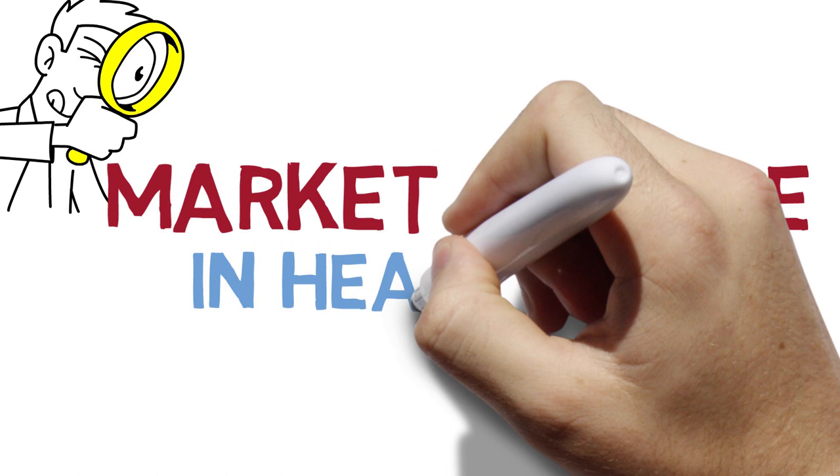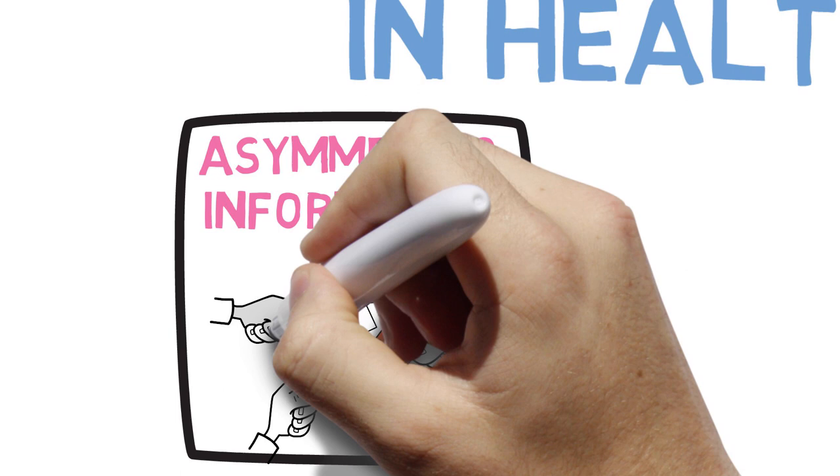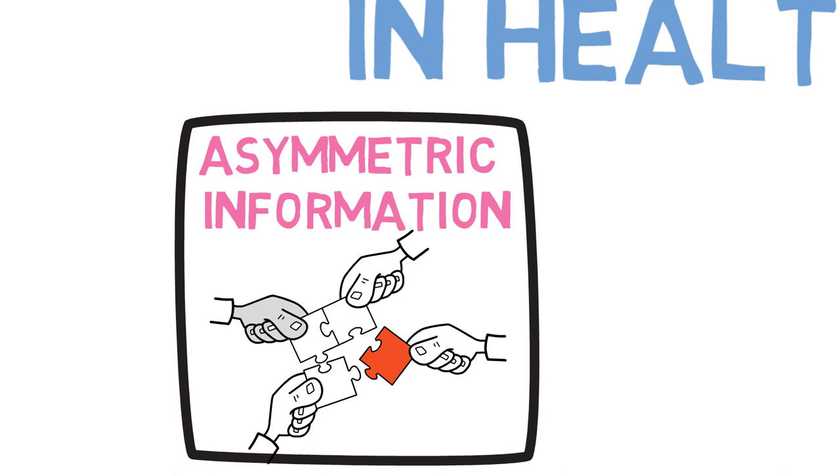The first one is asymmetric information. Patients and healthcare providers don't have equal access to information, and this leads to inefficiency in decision making. In other words, because medical information is extremely technical, and most patients don't have the time to go out and get a medical degree, the patient or the consumer is unable to make an informed choice about how much healthcare to purchase and consume.